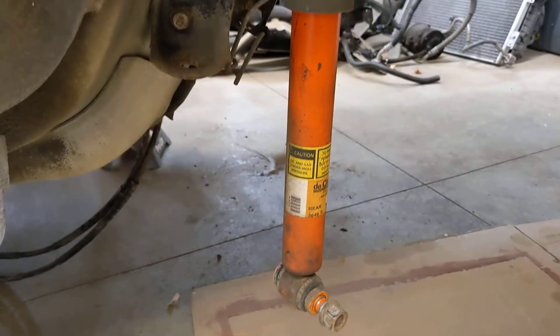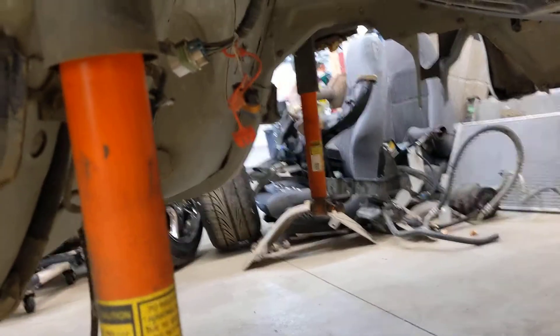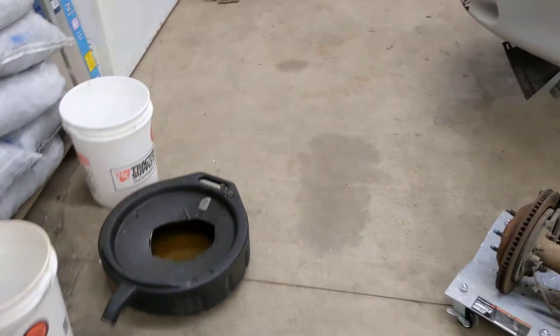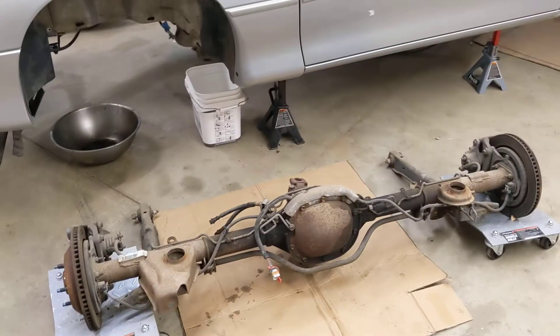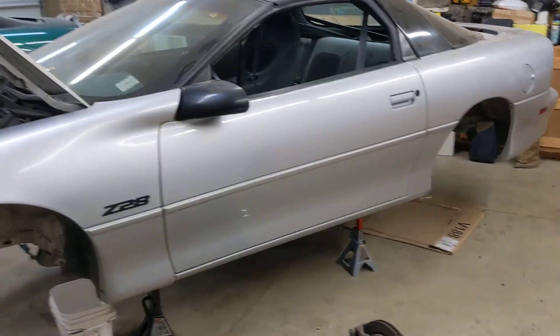Surprisingly, these are the Delco shocks, which I'm pretty sure are the stock shocks. Surprisingly not completely shot, but it's not worth it to put them back on the '98, so I'll probably just buy a hundred dollar pair of shocks — some QA1s or something.